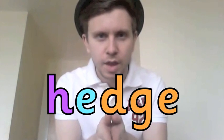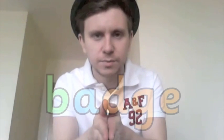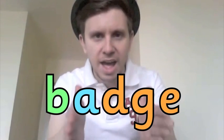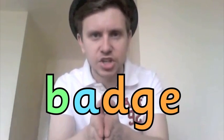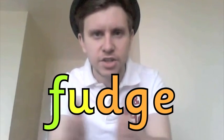Now let's see if we can spot those spellings in some words. H, E, J — Hedge. B, A, J — Badge. F, U, J — Fudge.